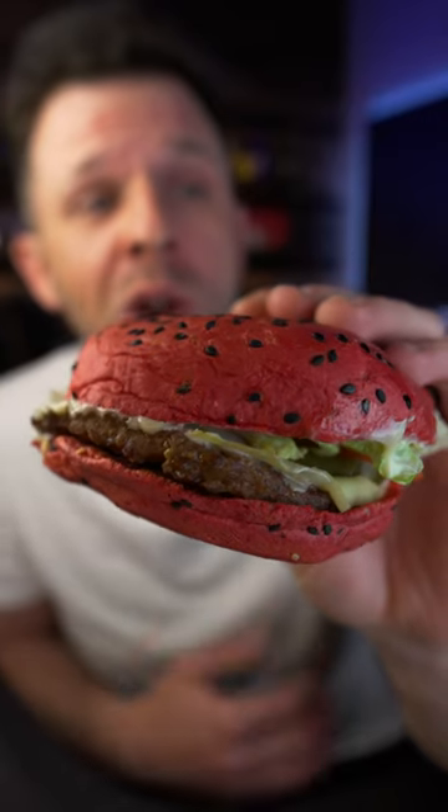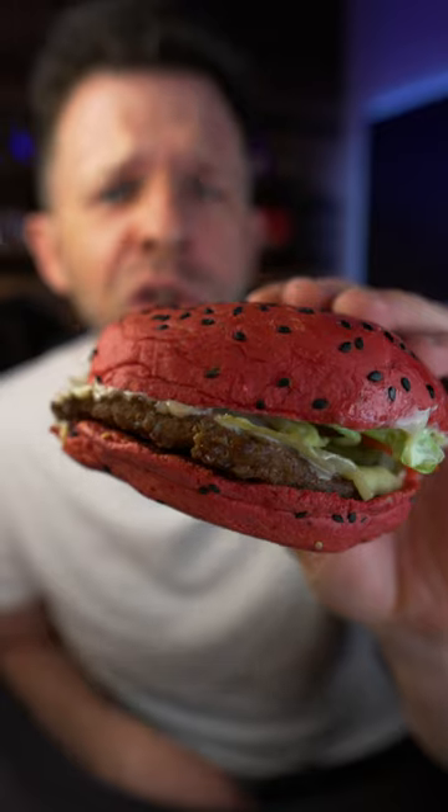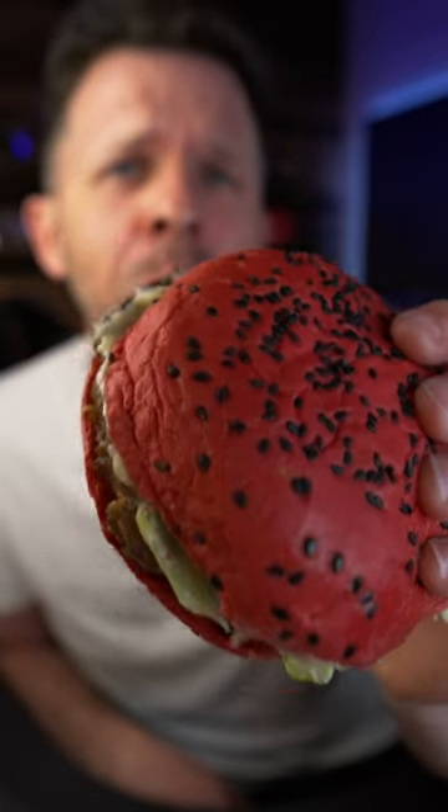Looking like a sunburned butt. Yes, it does. So it's a Whopper with lettuce and tomato and pickles, mayonnaise, ketchup, and Swiss cheese on this absolute game changer of a bun.